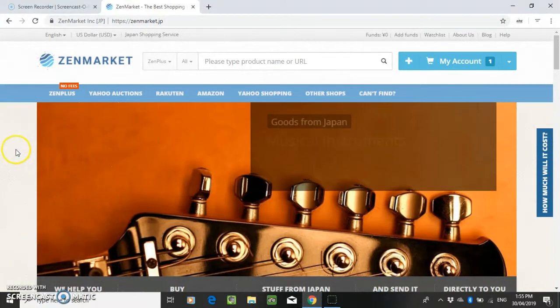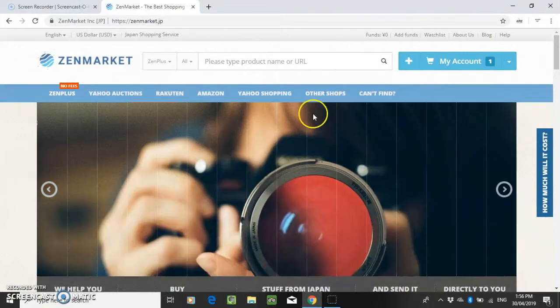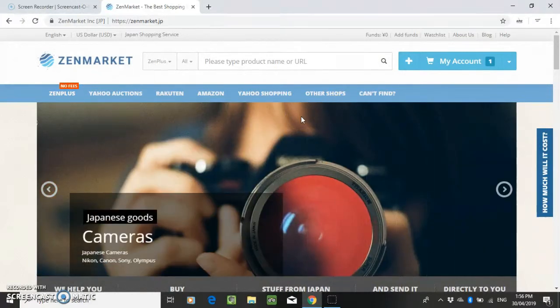They have a few websites on here. ZenPlus has no fees, but the other websites you'll have to pay a fee of about 3 US dollars. So if you're buying just one cheap item, it's probably not going to be worth it. But if you're buying like 4 or 5 games at once from one auction, then it's going to be more worth it.